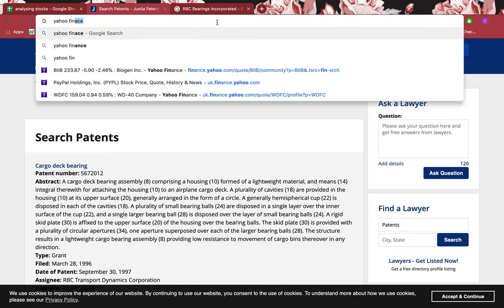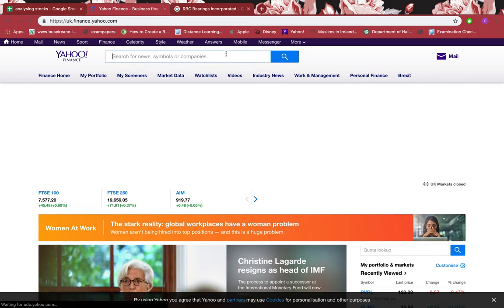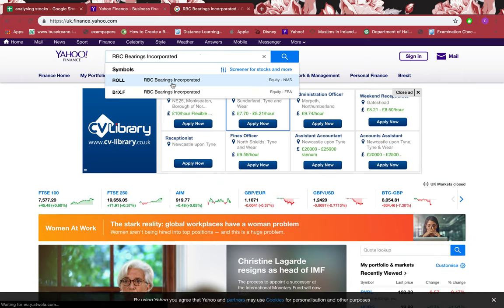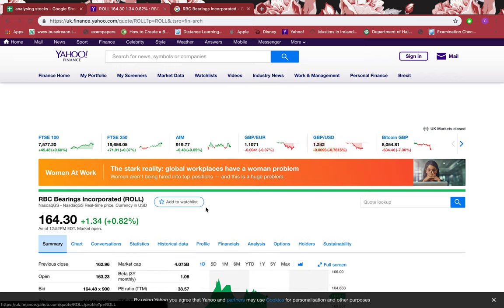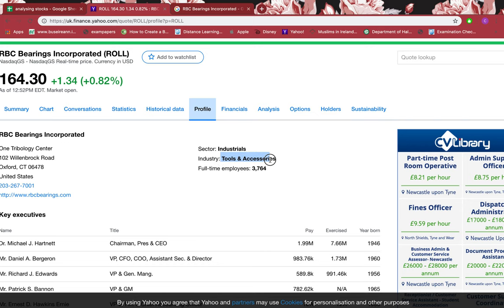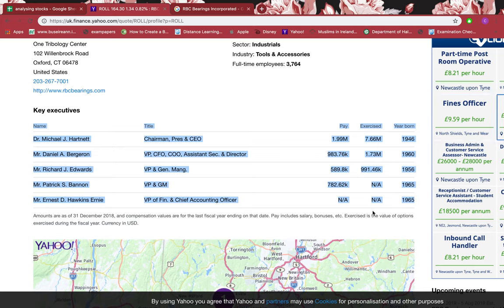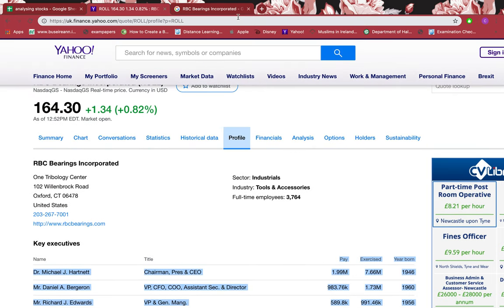Let's go to Yahoo Finance and see what the key executives' salaries are. I'll click on it and go to the profile section. The sector is industrials, specifically surface tools and accessories. I can see there are five executives listed, but only four salaries have been shown — one salary is missing. You need to find out why it's missing; maybe it's shown on another website. Transparency is important: the more information we have, the better.